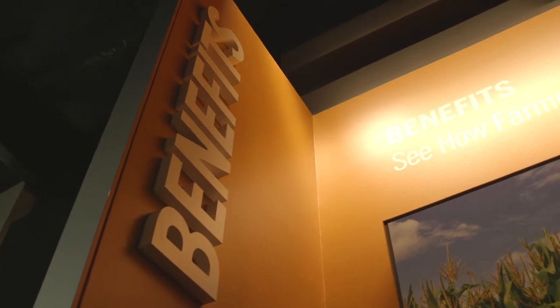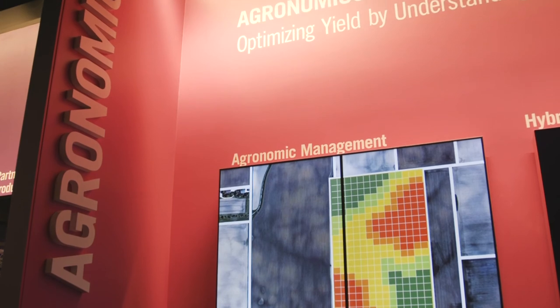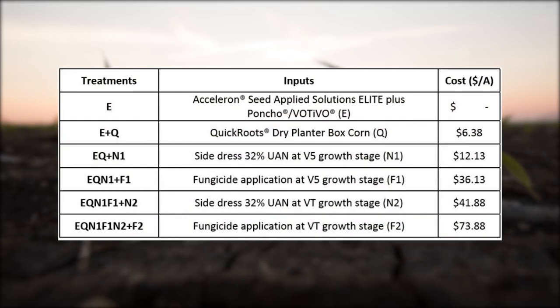Those fixed ear hybrids are certainly going to respond to higher population. For the past two seasons now, we've shown that side dress nitrogen definitely out-yields and outperforms an all-spring or all-fall applied nitrogen plan. We compared a side dress nitrogen rate where about 35% of your nitrogen comes in at the V5 timing, compared to an all-spring applied nitrogen rate.